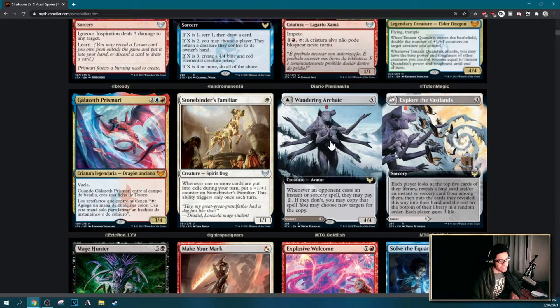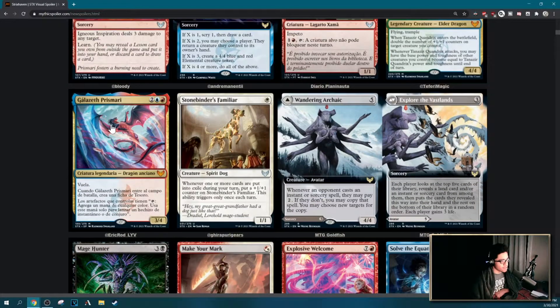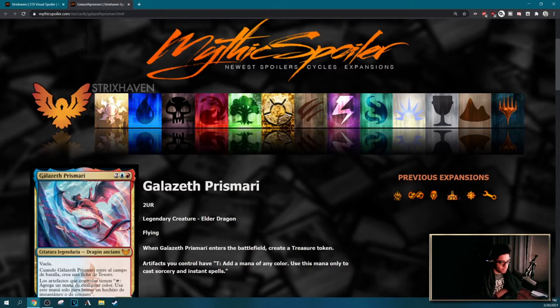I don't know what Wandering Archaic is, but I think it's cool to play. I wish it was legendary so you could play it as your commander. Having it at five mana means you can probably Mana Crypt or Mana Vault it out pretty early, which would be cool. It stops people from playing instants or sorceries — maybe if you have a kill spell pointed at it, it's not the best, but you can get a lot of value from it. You have to say: 'Would you pay the two?'